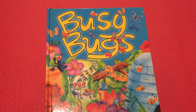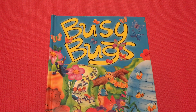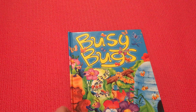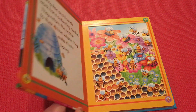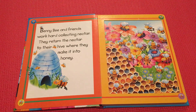Busy Bugs. Welcome to storytime with Miss Olka. We'll have a very special bright book — Busy Bugs. Are you ready? Get comfortable, open up your listening ears, and imagine.